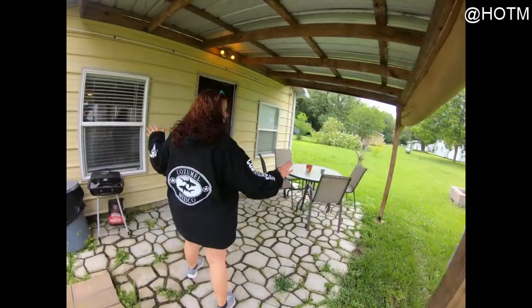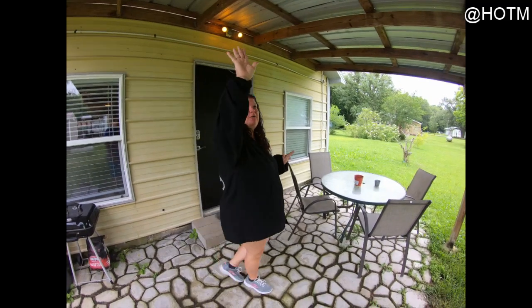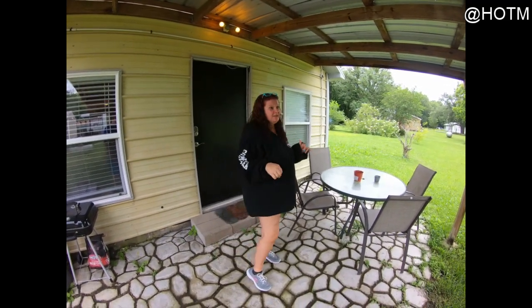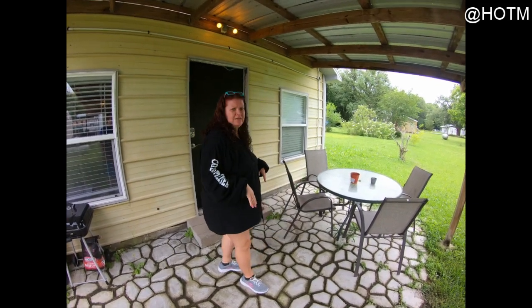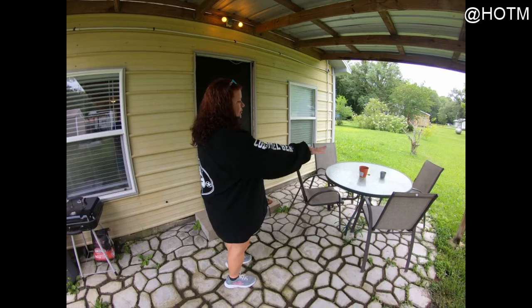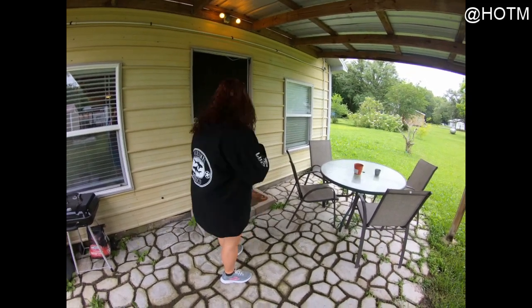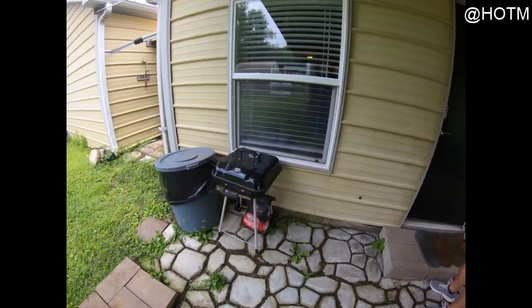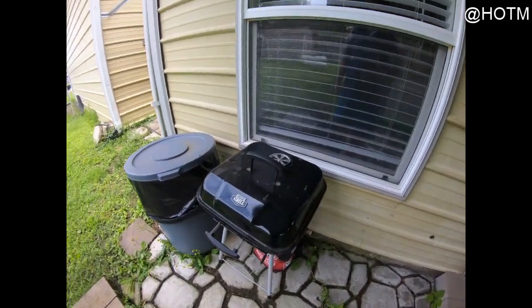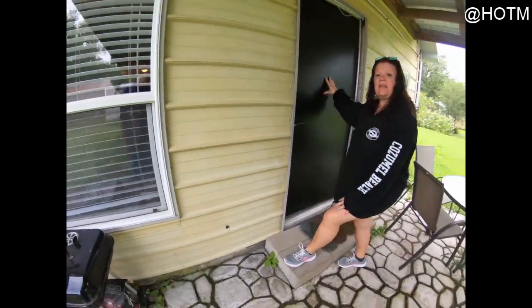This is a nice little covered porch, which is really great for those rainy days — and we've been having a lot of those lately here in May. You'll have a cute little table out here so you can enjoy the area. They do have a barbecue pit — it is a charcoal grill. And now we're going to walk in.